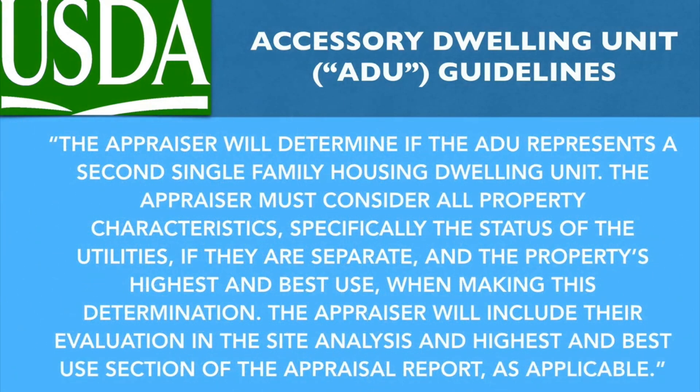The appraiser will determine if the ADU represents a second single-family housing dwelling unit. The appraiser must consider all property characteristics, specifically the status of the utilities — if they are separate — and the property's highest and best use when making this determination. The appraiser will include their evaluation in the site analysis and highest and best use section of the appraisal report, as applicable.